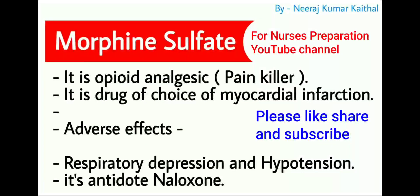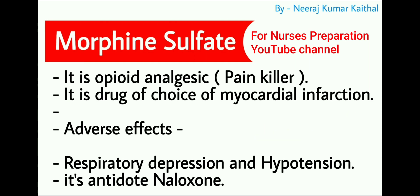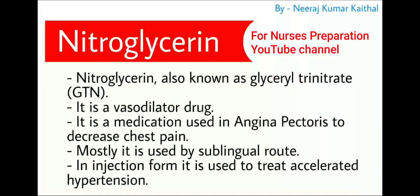Next and most important drug is morphine sulphate, an opioid analgesic — analgesic means painkiller. This drug is the drug of choice for the treatment of myocardial infarction. Adverse effects include respiratory depression and hypotension. Its antidote is naloxone.